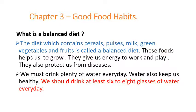These foods help us to grow. They give us energy to work and play. They also protect us from diseases. So children, we should always eat a balanced diet, because these are the foods which help you to grow, give you energy, and also protect you from diseases.